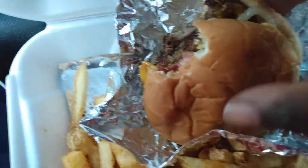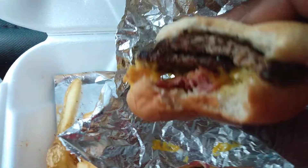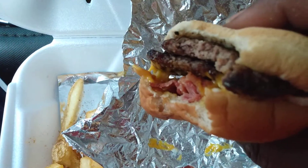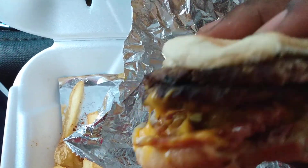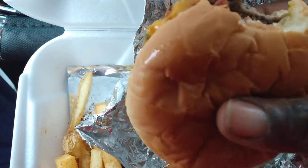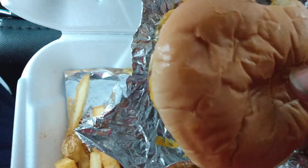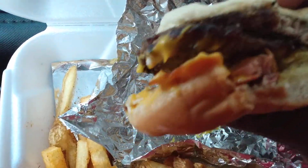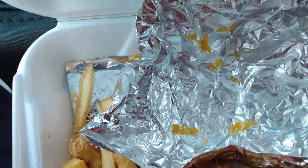All right y'all, here's a little taste test of the Cookout Big Double Bacon Cheddar Burger. That's a view of it right there, loaded with bacon and cheese. Get cajun fries with this meal. It's got grilled onions up here — check it out, let me taste it and see what it tastes like.